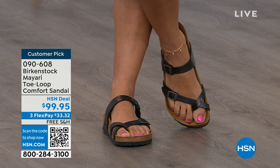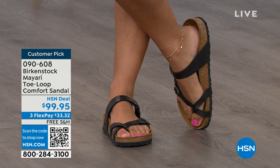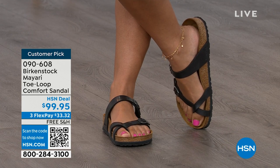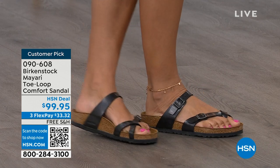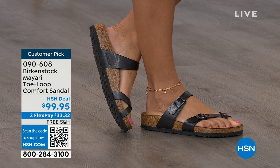It looks elegant on the foot. Dress it up, dress it down — it doesn't matter what you put on with your Birkenstock. Whether it's a dress, shorts, or leggings, this is going to be that go-to shoe in your closet. You slip it on, adjust the buckles on top and bottom, get them right where you want them, and that's it.